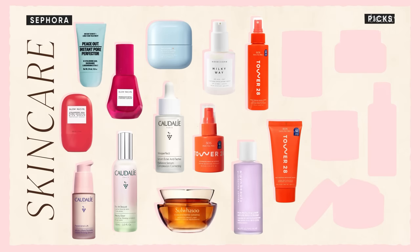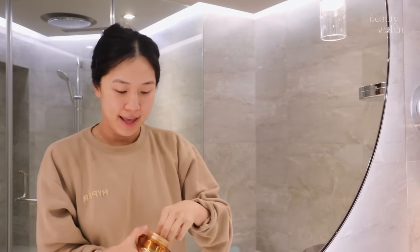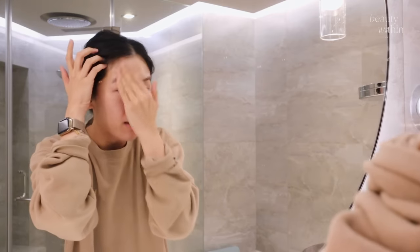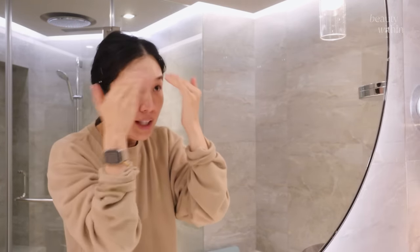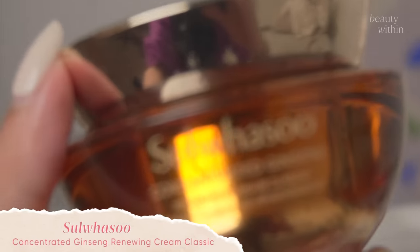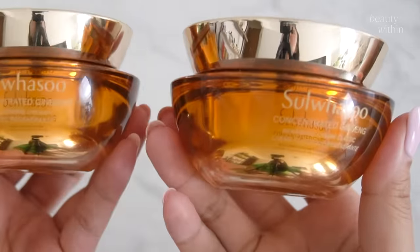The Sulwhasoo Concentrated Ginseng Cream is going to make a comeback in my routine very soon. It's really expensive, so if you don't buy it for yourself, consider gifting it — a lot of my friends ask if they should get it for their parents. Both Fel and I, with very different skin types, agree this works. There are two versions: the Cream Classic and another. This is also a great time to early-buy for Christmas gifts.